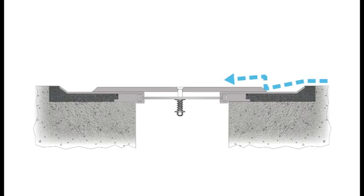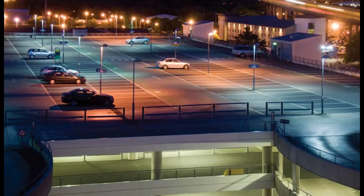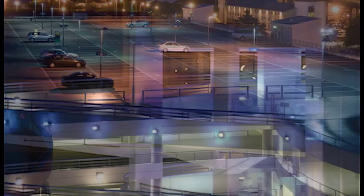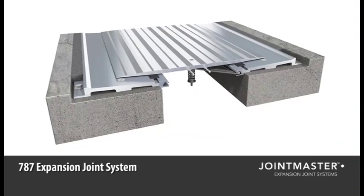The single biggest factor for system failure is caused by the repeated jarring of components by vehicle tires. This side impact is referred to as lateral shear. At Joint Master, we understand structures open to the elements have a specific set of requirements and needs that differ from other building types. That's why we've designed the 787 expansion joint system.